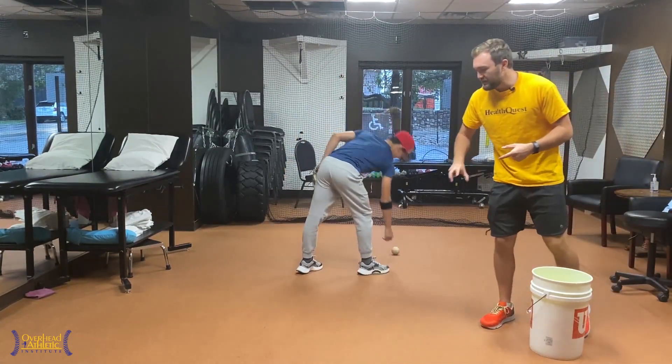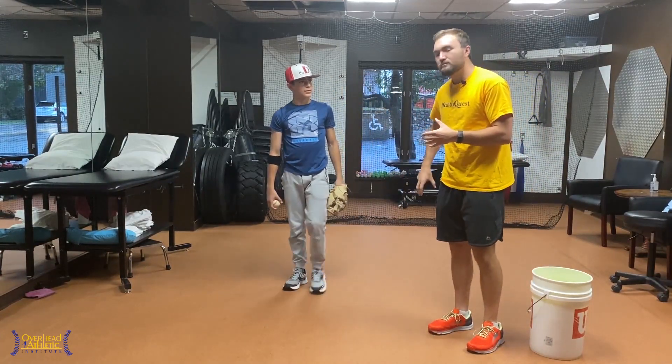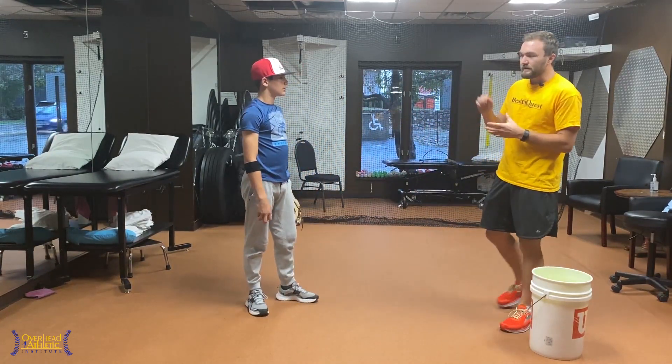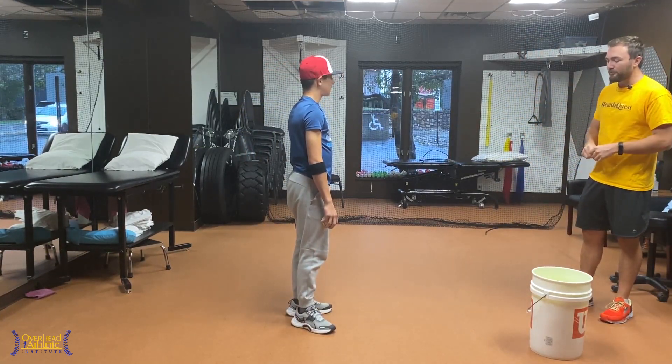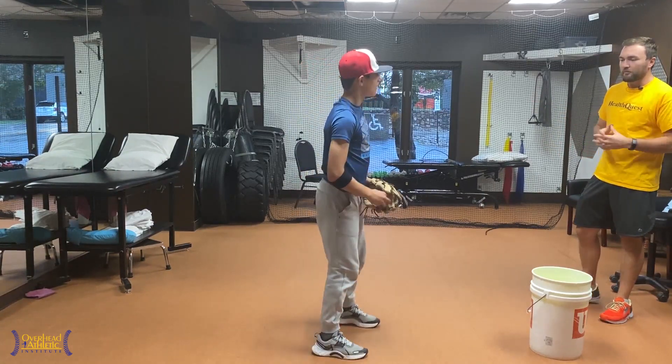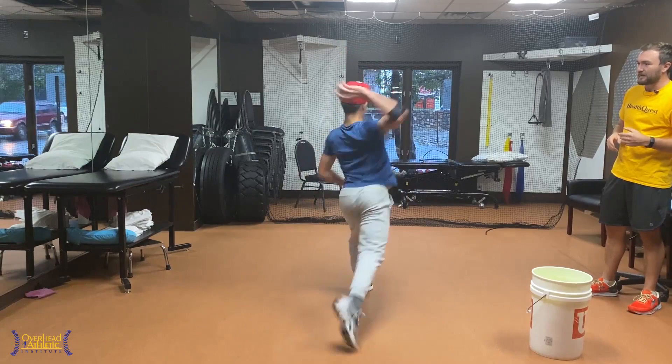What you see with him is that he takes the ball far back behind him as the initial movement out of his throw. So I'm already taking that into account. And then when I actually have him throw from a full stretch, I'm going to look at what he does there. I'll use slow motion capture to look at this, but I like to see it in real time as well.